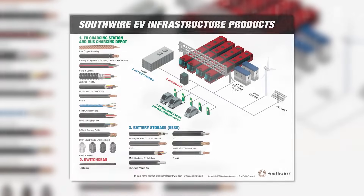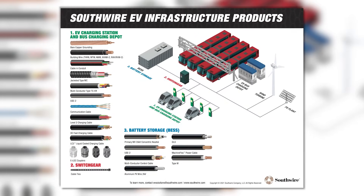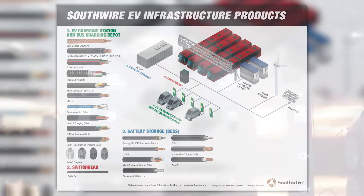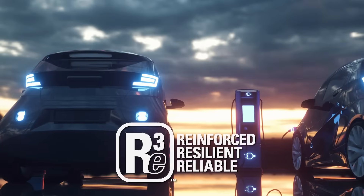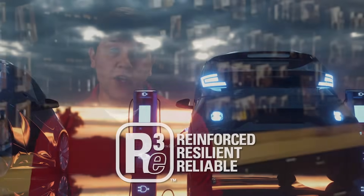Southwire has developed a selection of standard EV cables ranging from 15 to 350 amps to serve various applications within EV charging infrastructure. The shorter lead times and lower minimum order quantities for these cables help keep your project on schedule.